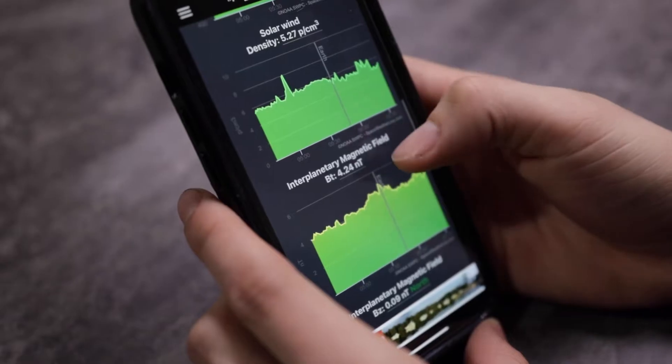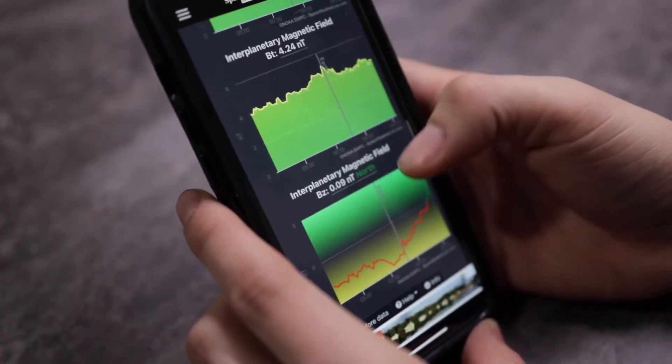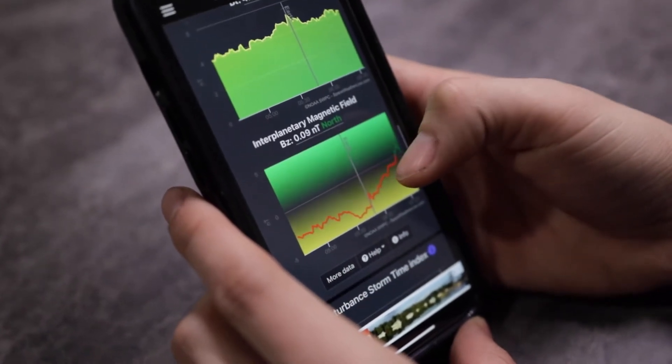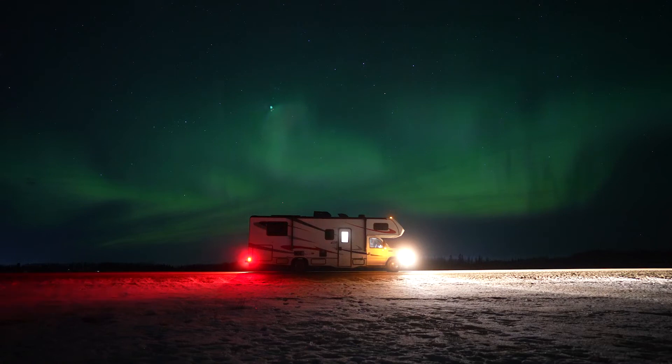The magnetic field has two charts: BT and BZ. Your BT should be over 10 and your BZ should be as far south as possible. If the BZ is south it will appear red; if it's north it will appear green. The hemispheric power should be at least 20 gigawatts to be seen in the northern region. If all these values line up, you should be in for a pretty good show.